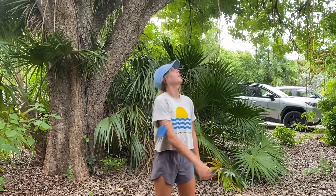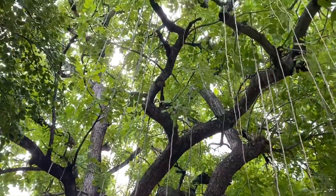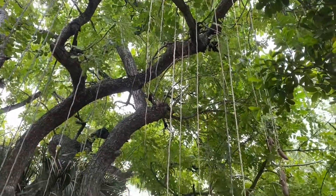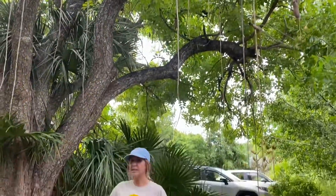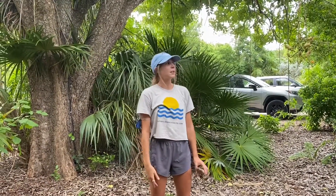Welcome to another species spotlight. I'm Kelsey, and today we're talking about the sausage tree. If you've ever been to the garden — on a field trip or on your own — you've seen this tree. It's right at the entrance near the parking lot. It's special because it's actually one of the few non-native trees we have here in the garden. It's been grandfathered in, and it's native to Africa, not the Florida Keys.